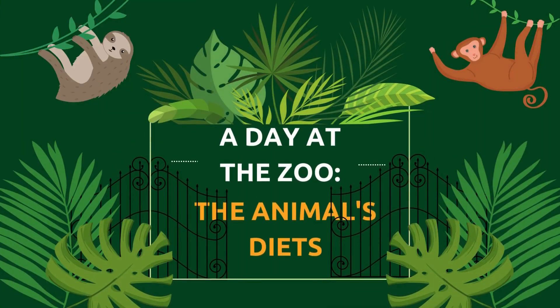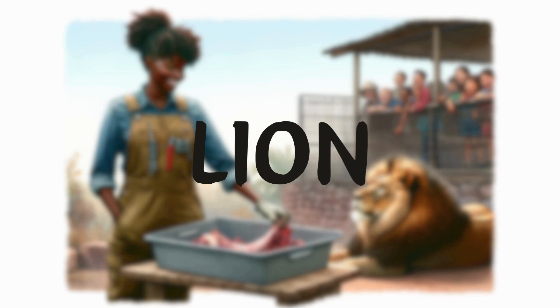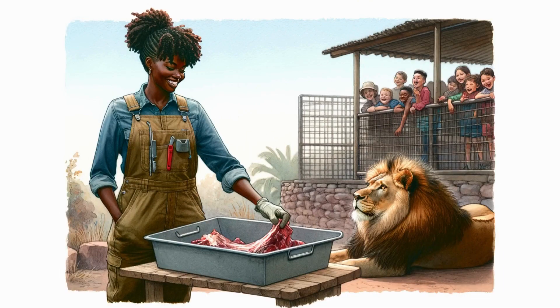A day at the zoo: the animal's diet. Lion. Animal keeper Jeannie gently pushed open the gate to the lion's enclosure. A majestic lion was lazily lying in the sun. Jeannie took out a piece of fresh beef just taken from the fridge and placed it on a large iron plate. 'Look kids, lions are carnivorous animals. They need a lot of meat to maintain their strength and health.'